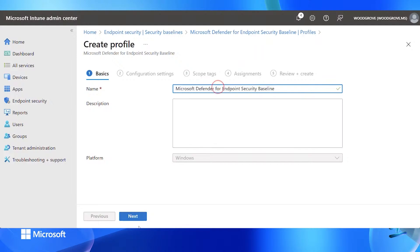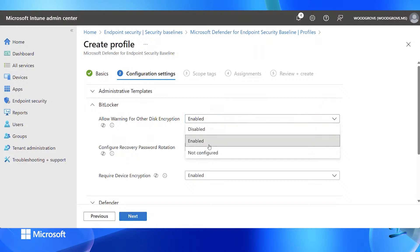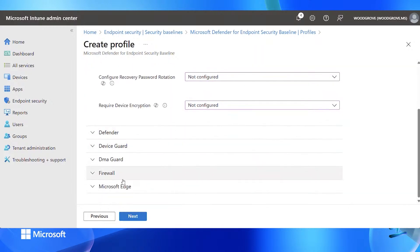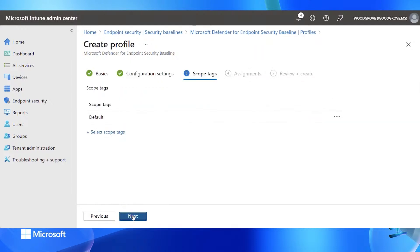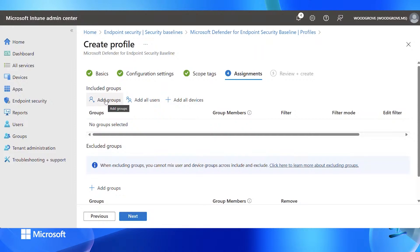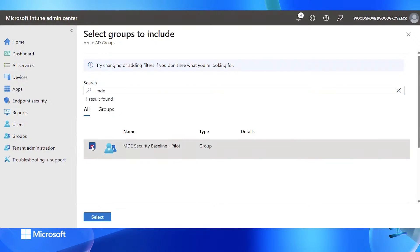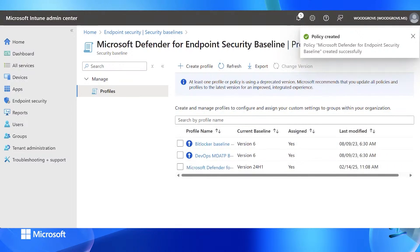I'll enter my policy name. Let's say you do not want the baseline to kick in BitLocker — you have that configured in a different policy — you can just set everything to not configured. If you have a setting where you need a different configuration control, such as enabling Device Guard with a different setting, you can do that. I'll use the same pilot group as before — always deploy baselines to a pilot group so you're sure everything is working for your end users. When we click create, the policy is created and ready to deliver the settings to those devices.